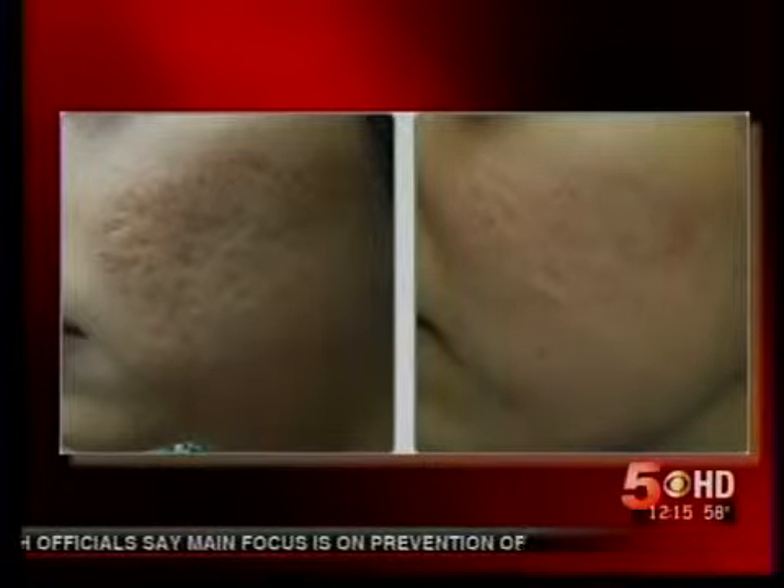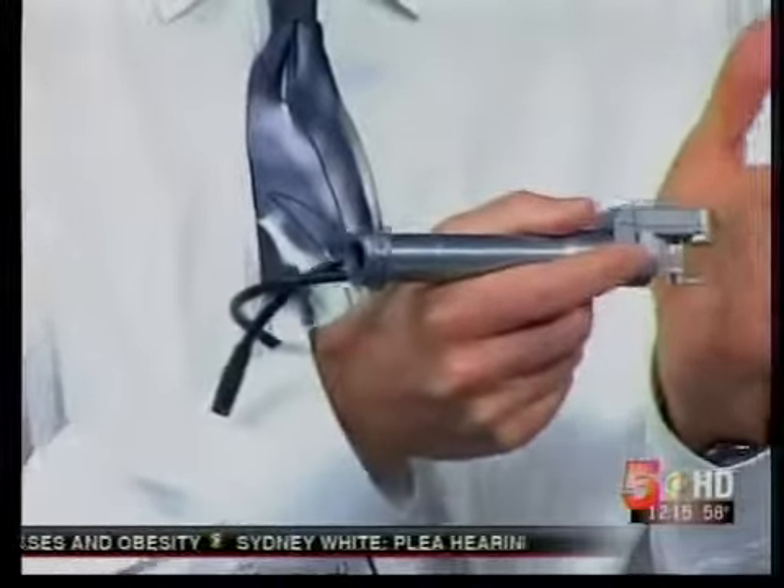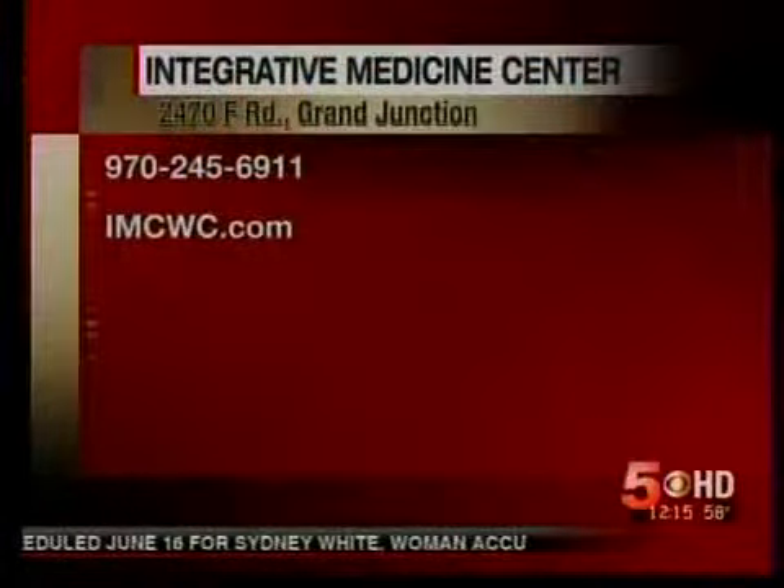Here's a good example of acne scarring with deeper pits — and this result is all achieved with the same laser application being demonstrated today. This specific one is called the I-Pixel from Alma Lasers. What makes the I-Pixel great compared to others is that instead of having to stamp repeatedly, you can just roll it along. It goes much faster with much less tenderness during the procedure.